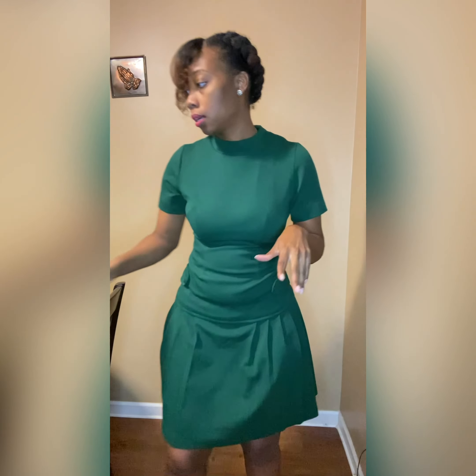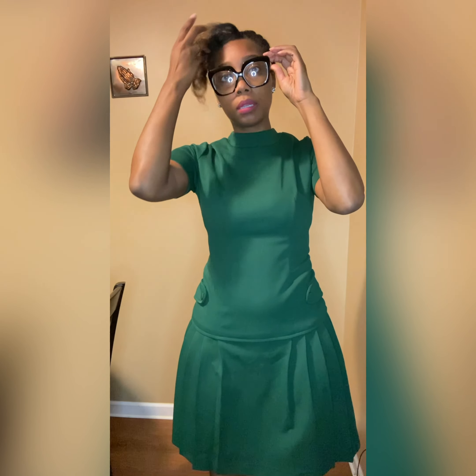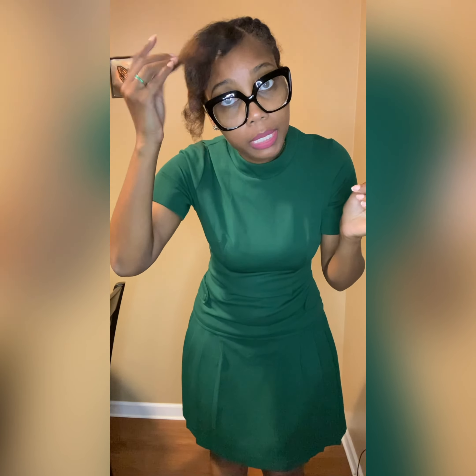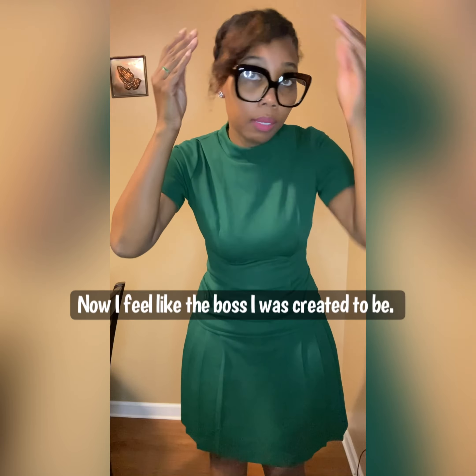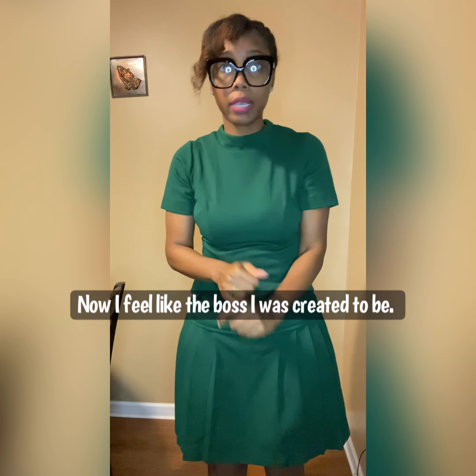I cannot leave without completing my makeup look. Look, you already know. This is my staple. Now, I feel like the pops that I was created to be. Say that again, sis? Now, I feel like the pops that I was created to be.